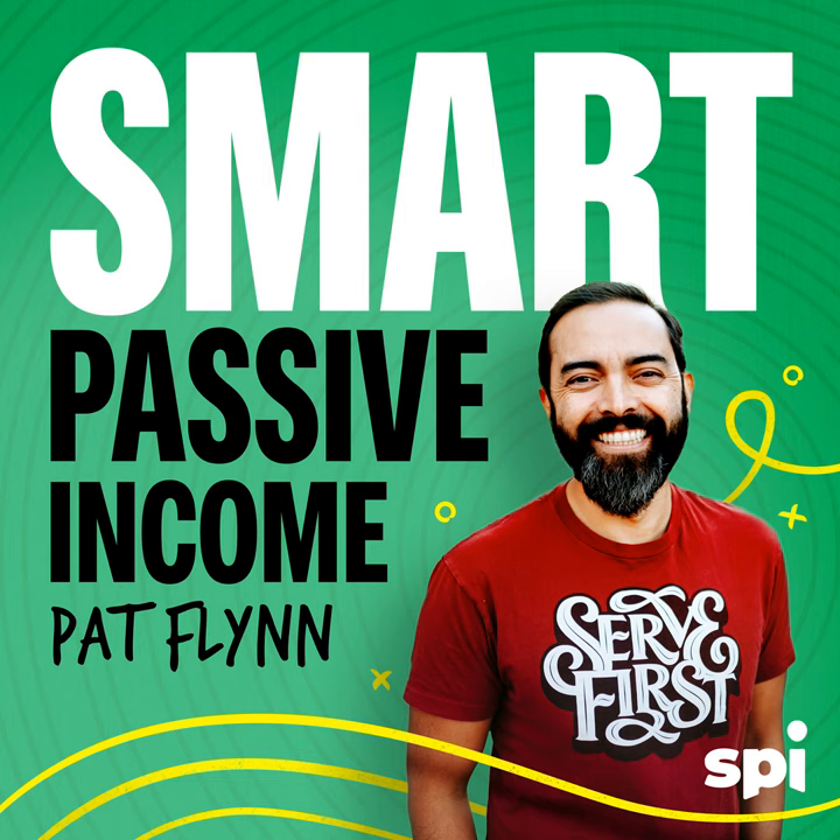Create a live website now at hostinger.com/SPI, and listeners of this podcast can enter SPI for 10% off your order and a free domain name. H-O-S-T-I-N-G-E-R.com/SPI, and use the code SPI for 10% off and a free domain name. It's incredible.